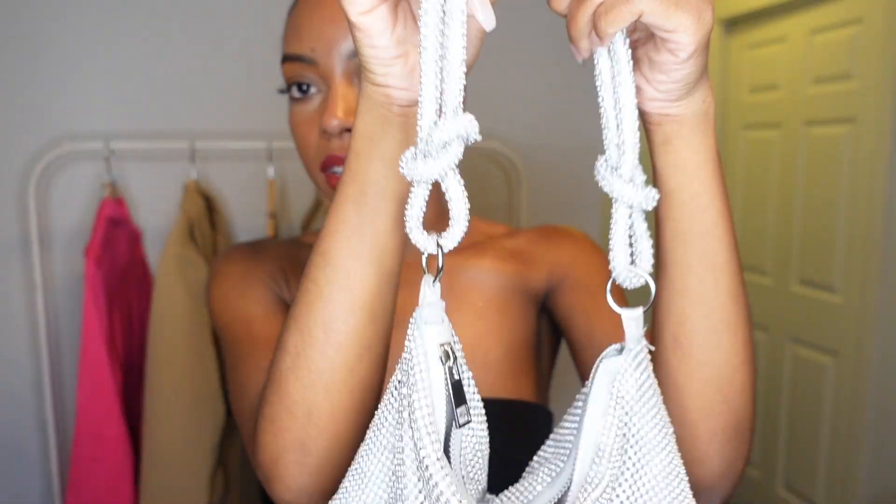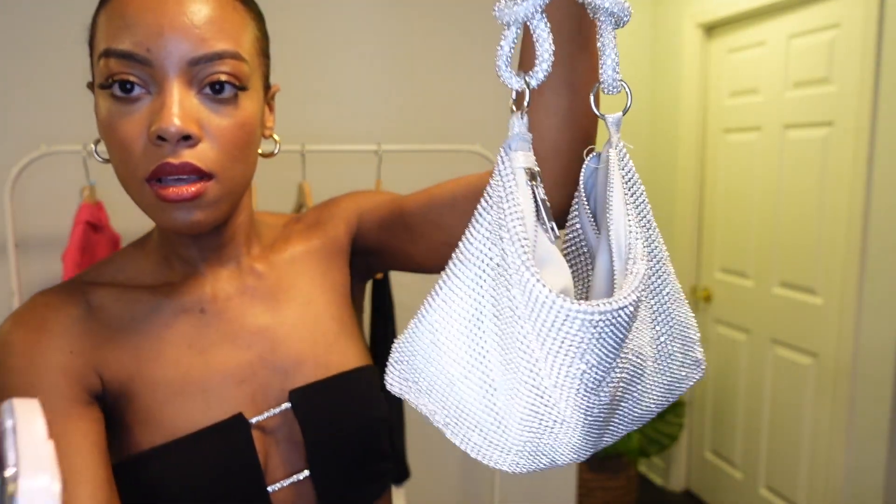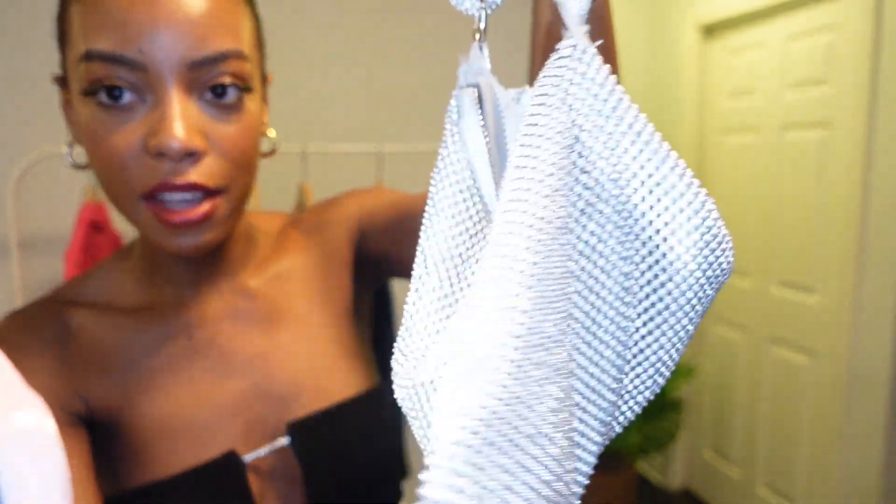And again, when you're wearing this at night or in the evening it just glistens. I don't think you guys need me to explain how diamonds shining in the night works, but I just wanted to show you anyway.